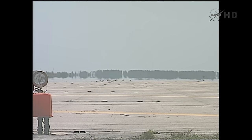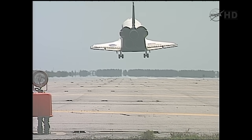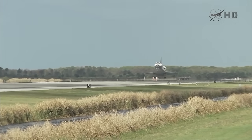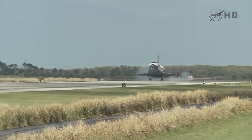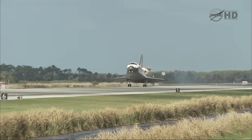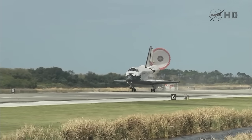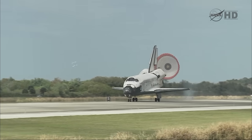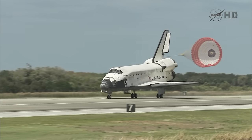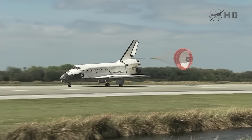Discovery's gear is down and locked. Main gear touchdown, the nose of the shuttle being rotated down toward the flight deck. The parachute being deployed. Nose gear touchdown — the end of a historic journey. And to the ship that has led the way time and time again, we say farewell, Discovery.